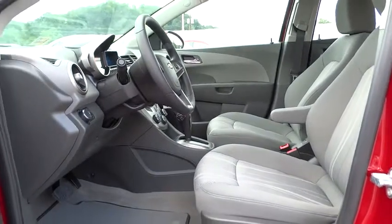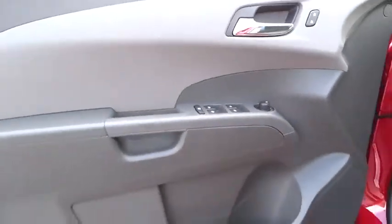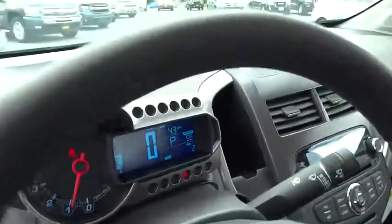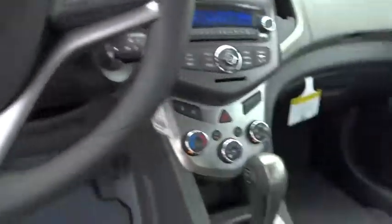FWD, AM FM stereo radio, rear defrost, power door locks, bucket seats, power windows, CD player. Is love at first sight really possible? Let us know when you stop in.